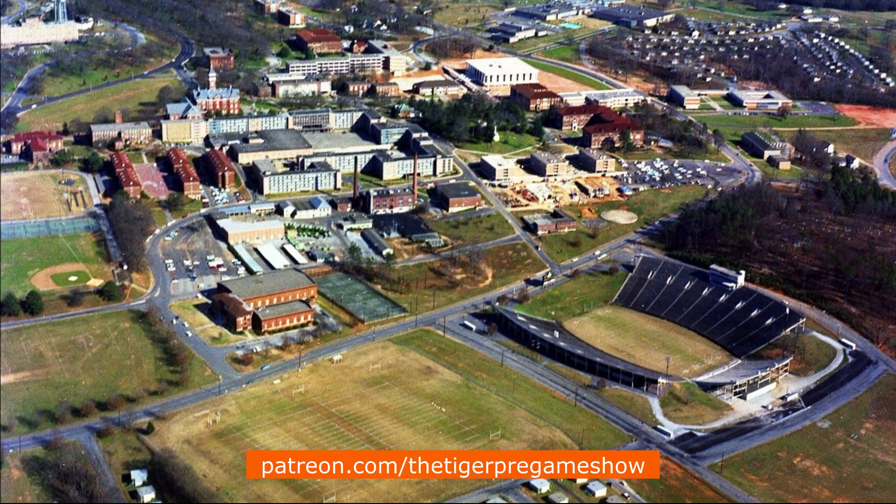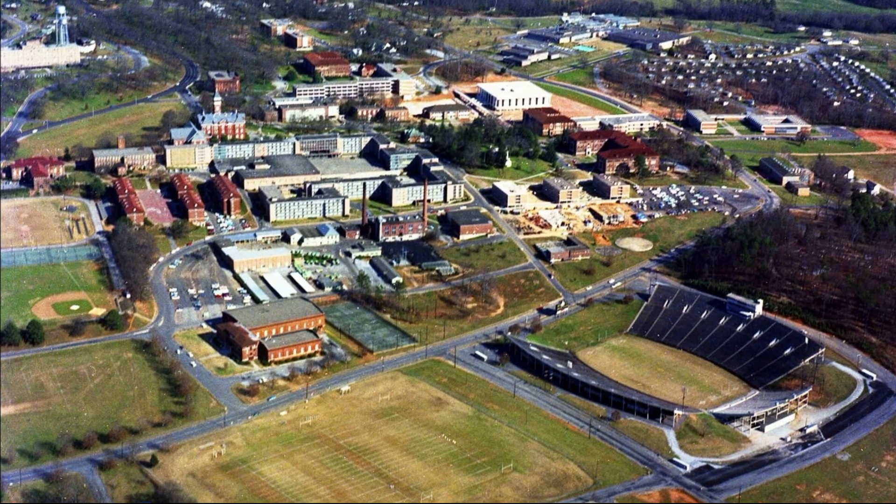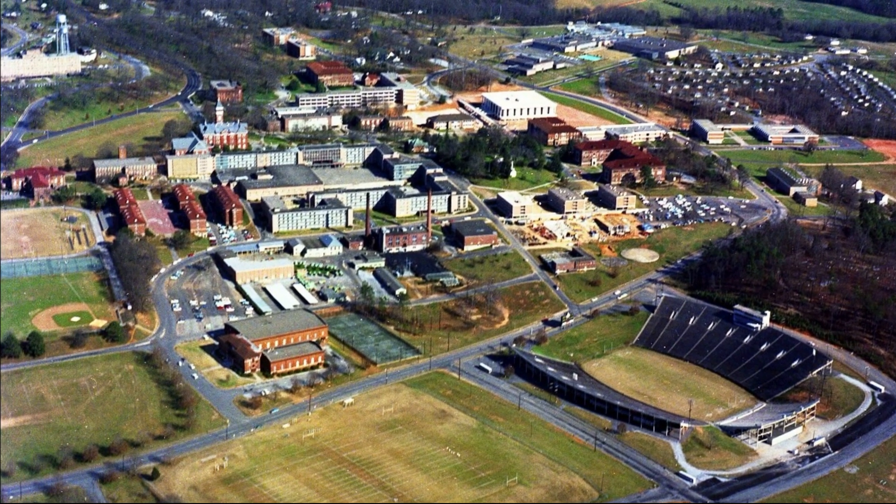As you can see, the location of Tiger Field was at the west end of Riggs Field, which is where the Tigers played baseball prior to the new stadium being built.